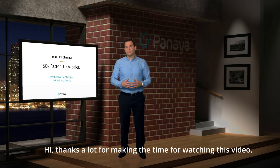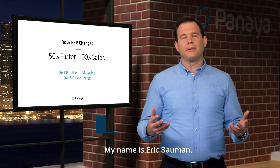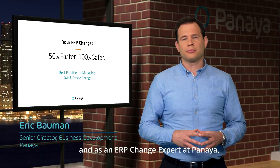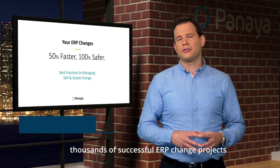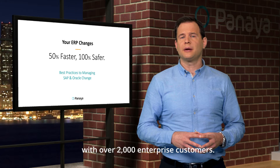Hi, thanks a lot for making the time to watch this video. My name is Eric Bauman, and as an ERP change expert at Panaya, my team has helped realize thousands of successful ERP change projects with over 2,000 enterprise customers.